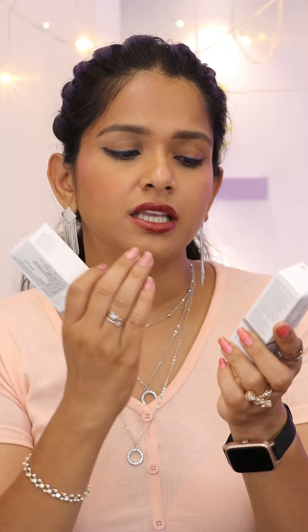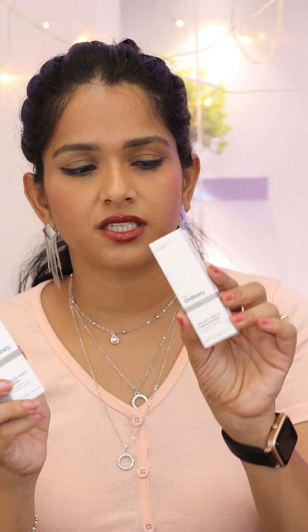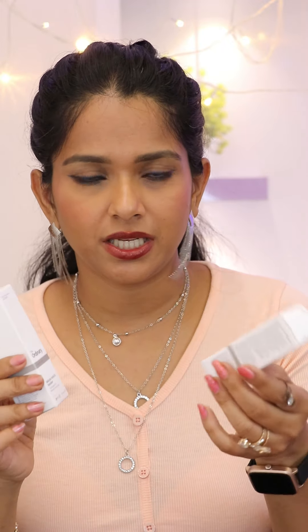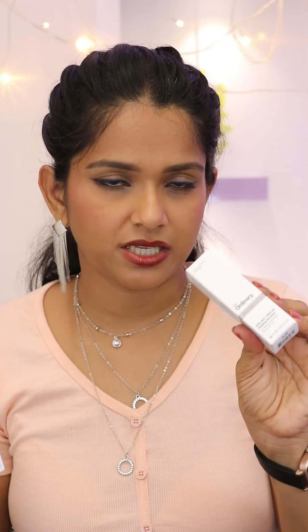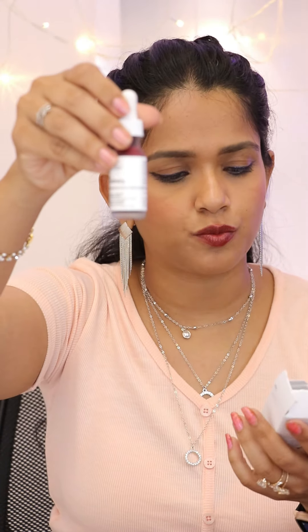There are two products here. This is the peeling solution — AHA plus BHA is 30% and 2%. This is a chemical peeling solution. I have tried various brands, and from The Ordinary I am going to try it. The bottle comes like this and it is a little costly, around 600 rupees.